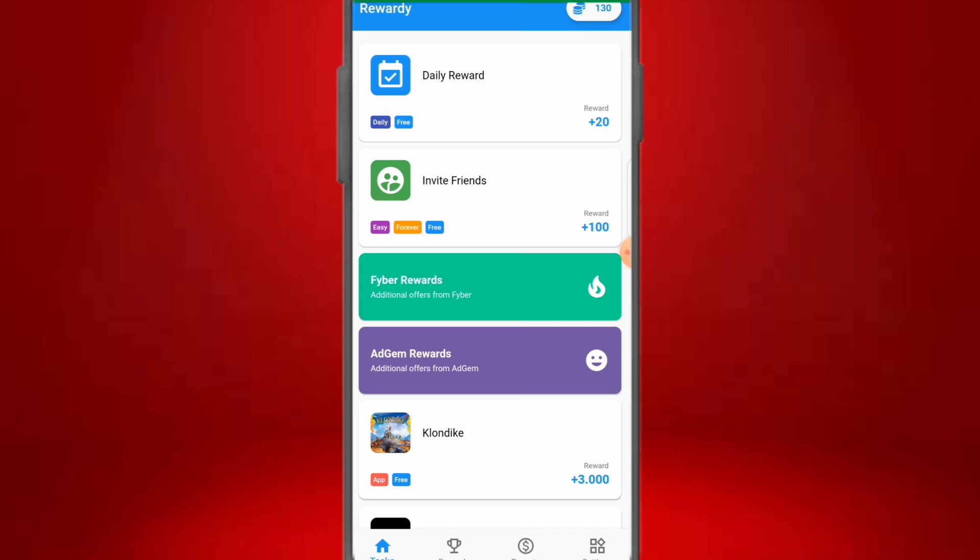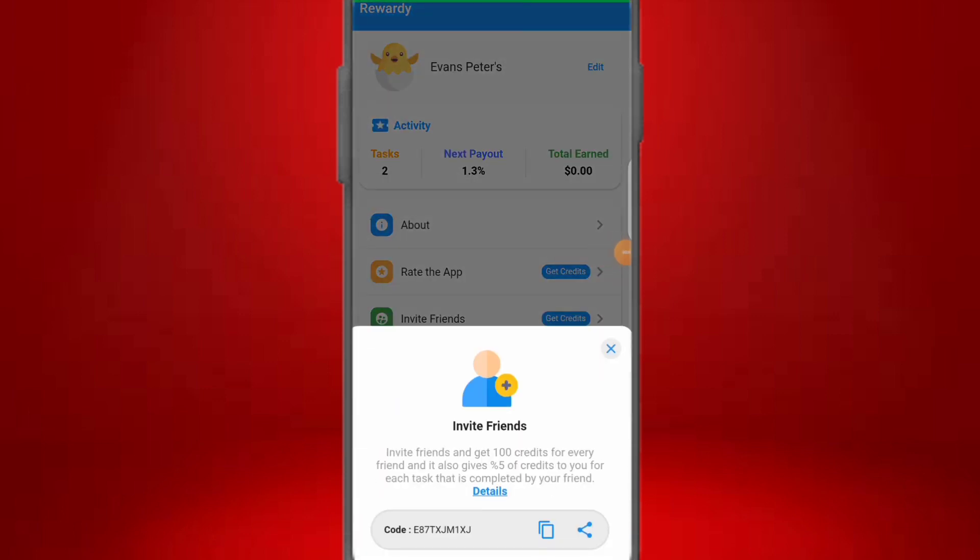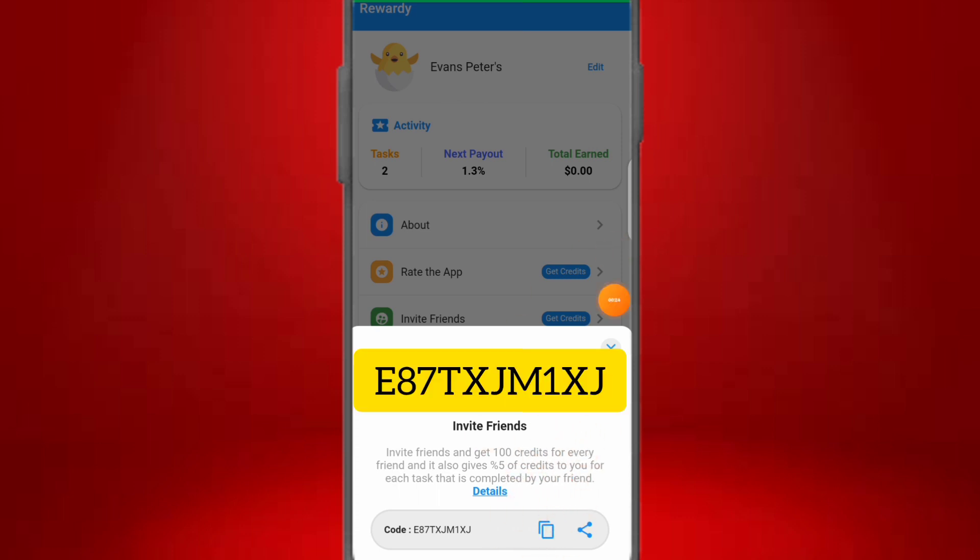The name of this app is called Rewardi. I'm going to drop the link to download it on the Play Store in the description of this video. When installing and signing up, make sure you use the referral code shown — I'll also drop the code in the description. Copy the code, use it to register on the app, and you can get your first 100 credits right away.